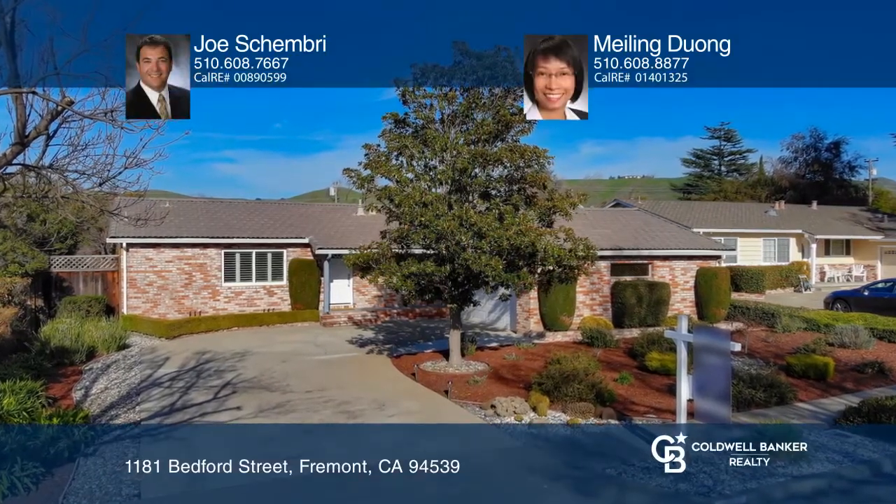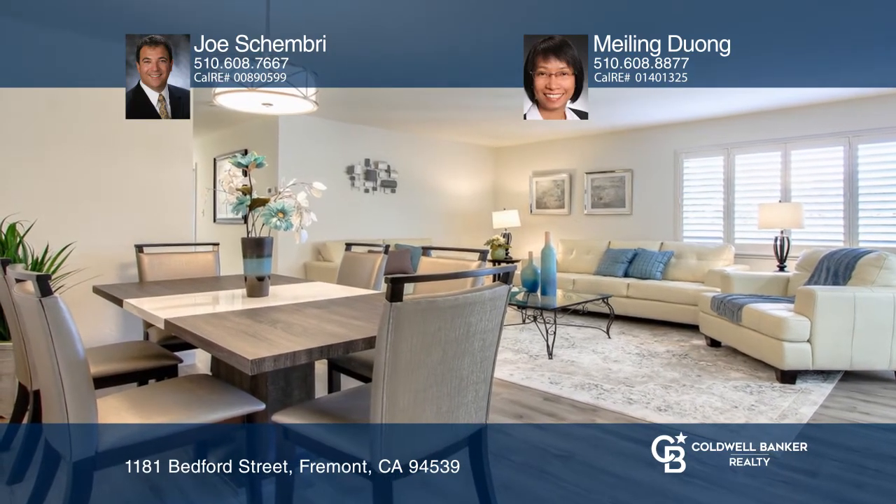Welcome to this beautifully updated single-story home nestled on a premium lot on a tree-lined street in the highly desirable Golden Triangle of Mission San Jose District.